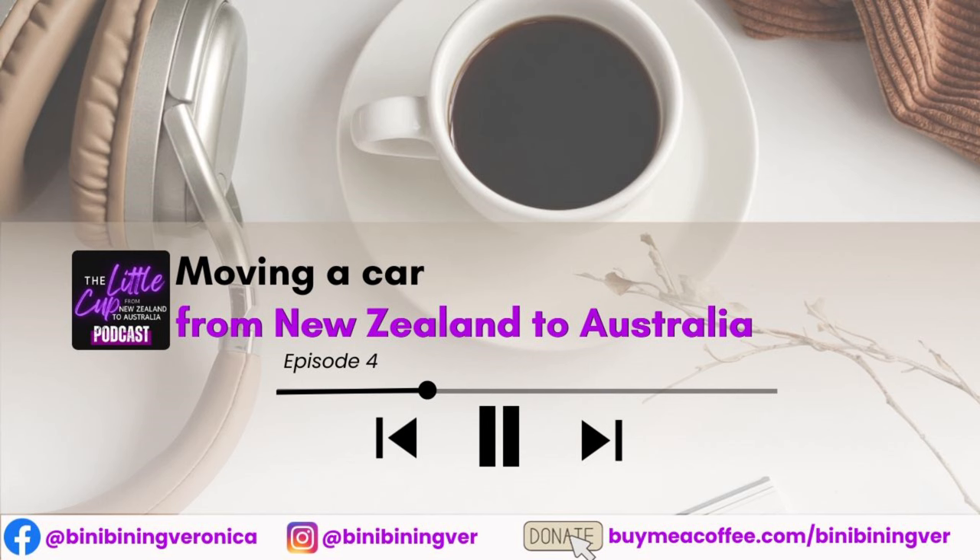Step two: apply for an approval to import a vehicle. You'll need to create an account in Rover, complete the online application form, and pay the application fee. Rover provides a single integrated system for all approvals and activities under the road vehicle standards legislation, allowing you to submit and pay for an application, monitor the progress of your application, receive and respond to requests for information, and be notified of the decision outcome of your application.